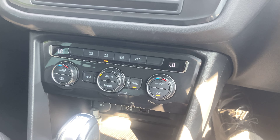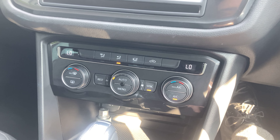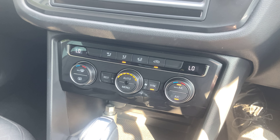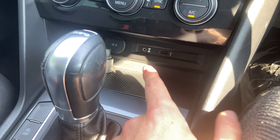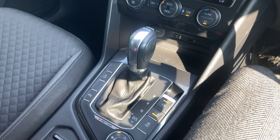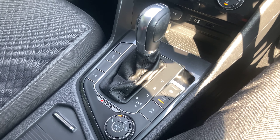Down below are dual zone climate controls, so you can have separate temperatures for the left and right-hand side. VW do a great job with their max AC button, which quickly blasts very cold air — very welcome on a hot day like today. Just down here you've got some storage, your USB and AUX sockets, and the locking wheel nut left there for your convenience. Then your centre console with the DSG semi-automatic gearbox, and an electronic handbrake with auto hold function — so sitting in traffic, you can take your foot off the brake and it will hold the car in place for you.